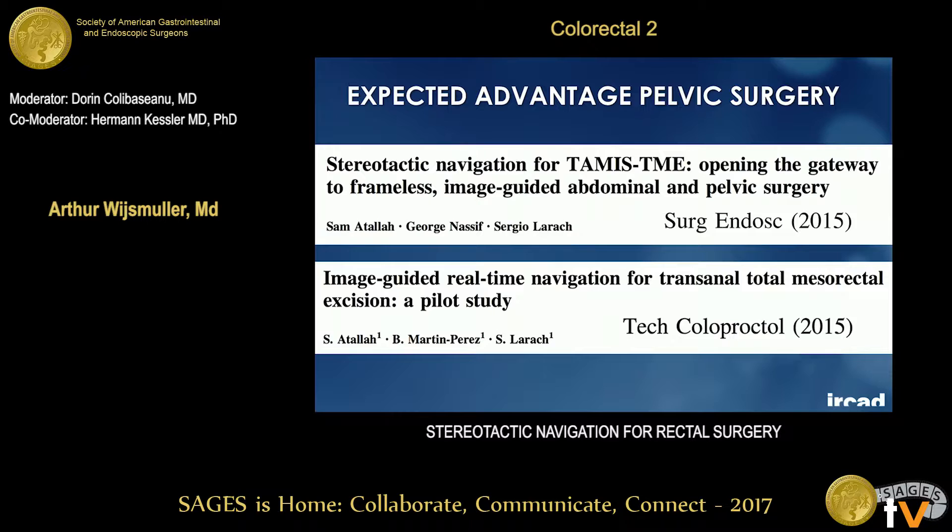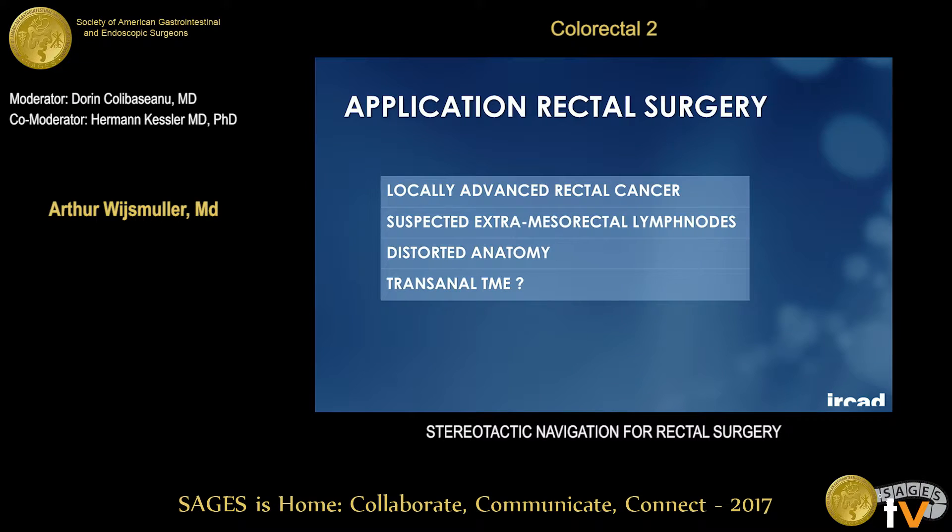Atala published in 2015 a case, after which he also published a few more cases, to show the feasibility of stereotactic navigation in pelvic surgery. In which cases would it be interesting? It would be interesting in cases where there are no anatomical planes to follow — so in locally advanced rectal cancer, when there are suspected extra-mesorectal lymph nodes, when the anatomy is distorted, and maybe even for all TaTME cases, because urethral injuries have been described. It may be interesting in the learning curve to avoid these kinds of injuries.